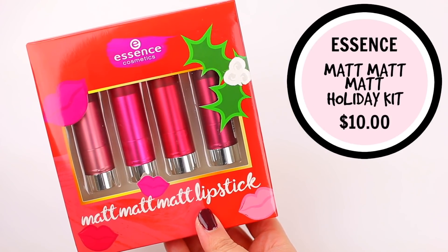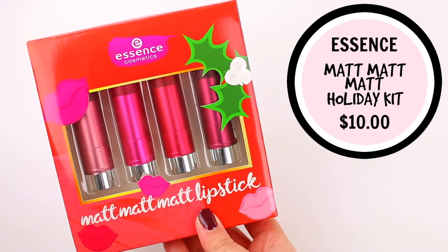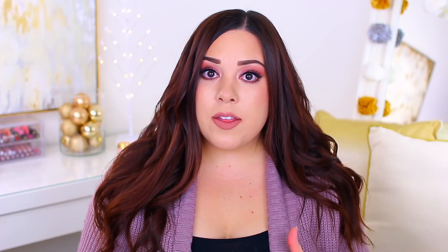Another great option from Essence is their Matte Matte Matte Lipstick Set. It comes with four of their matte lipsticks — these are so beautiful. It's one of my favorite drugstore lipstick formulas because you get a really pretty matte finish but it's a little bit more comfortable on the lips. This one comes with a deep plum, a dark nude, a bright pink, and a brick red. So no matter who you're shopping for, I think this might be a fun addition to their gift.